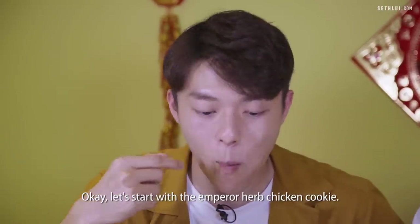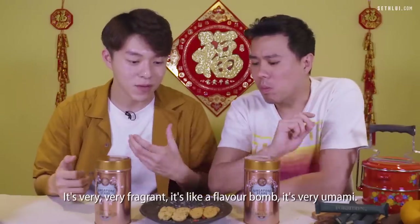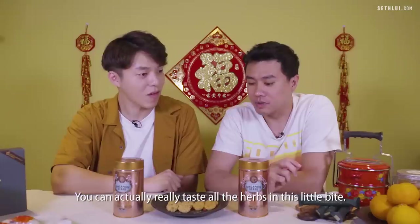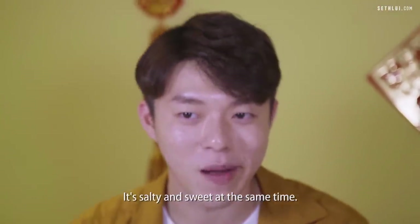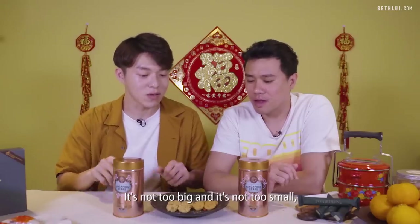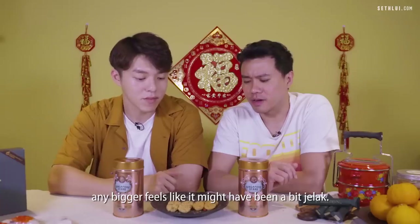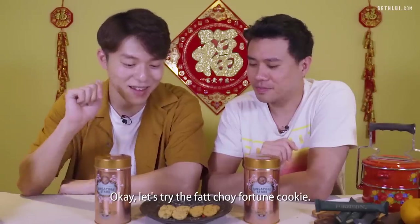Starting with the Emperor Herb Chicken cookie — it's very fragrant, like a flavor bomb, very umami. You can really taste all the herbs in that little bite. Very unique flavor — salty and sweet at the same time. It's quite ingenious. I really like that it's bite-sized — not too big, not too small, so you'll always want to go back for a second bite. Any bigger and it might have been a bit jelat.